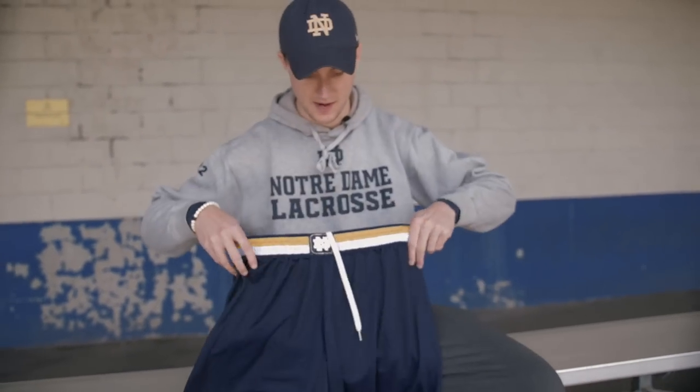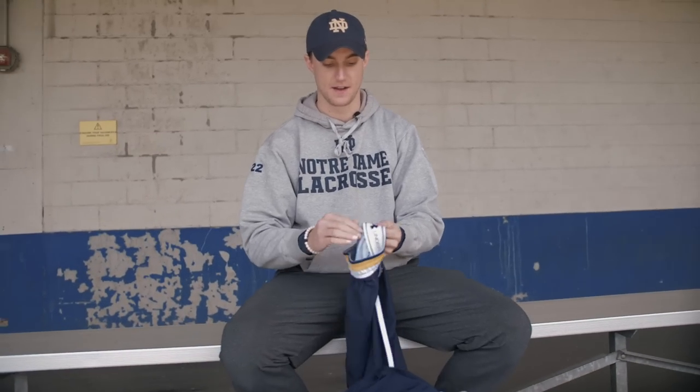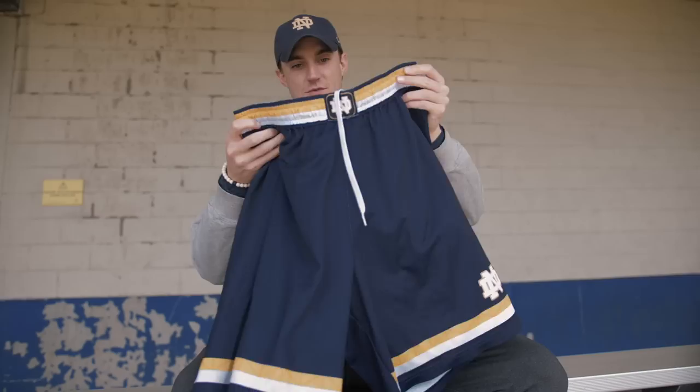These are just some of the shorts we had — these are our game shorts. Awesome, super comfy, they've got kind of a grip on the inside too. Now they're getting a lot of use for me playing hoops around, but yeah, awesome shorts.